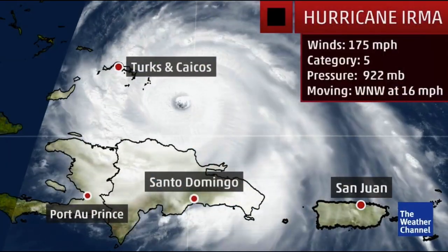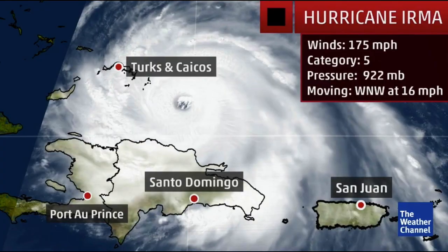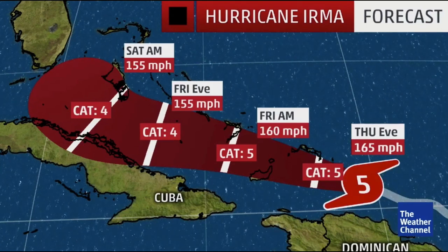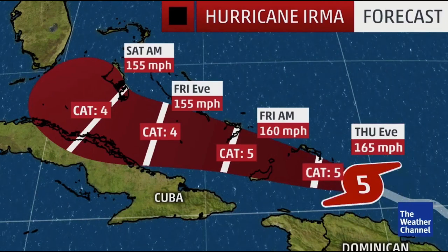Here's a look at Irma — still a very strong Category 5 storm, holding its own as it moves west-northwest at 16 miles per hour. There was an unofficial observation site on Grand Turk that recently reported a sustained wind of 54 miles per hour, with higher gusts over 65 miles per hour.